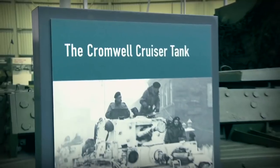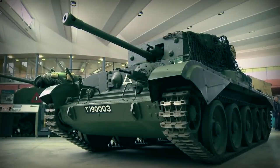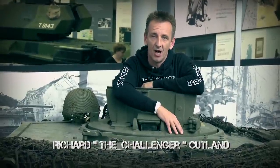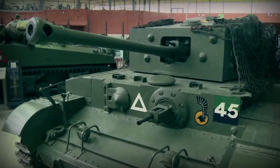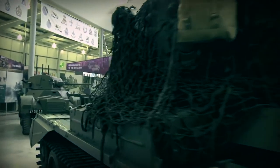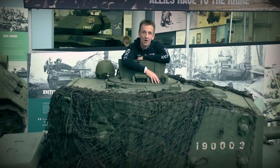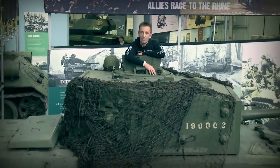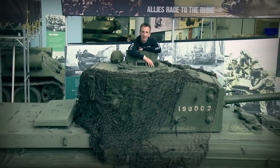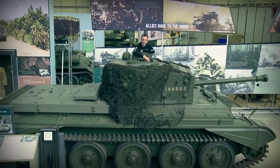For the next in our series of videos we're going to look at the Cromwell cruiser tank. The Cromwell cruiser was in service from 1942 to 1952. It had a crew of five, an armour of 76 millimetres, which was actually quite good for a cruiser tank at that particular period, and also weighed about 27 and a half tonnes. The Cromwell was used predominantly by 7th Armoured Brigade, more famously known as the Desert Rats. At that time the rest of the British Armoured Brigade were adopting the American Shermans.